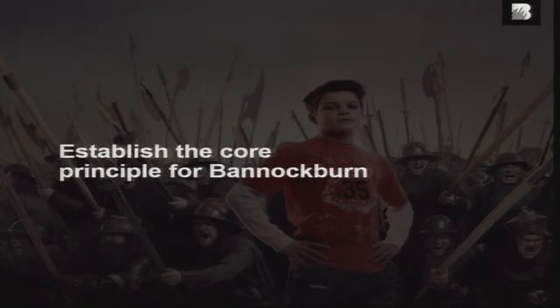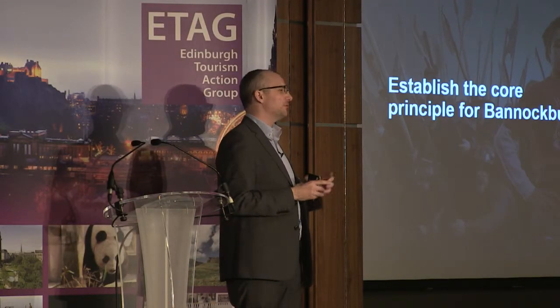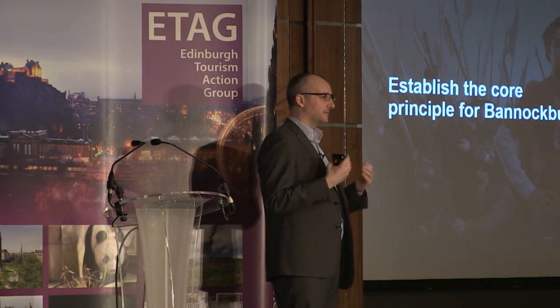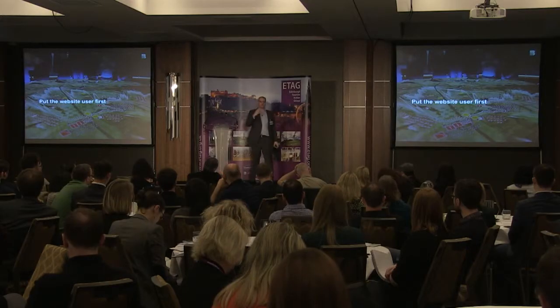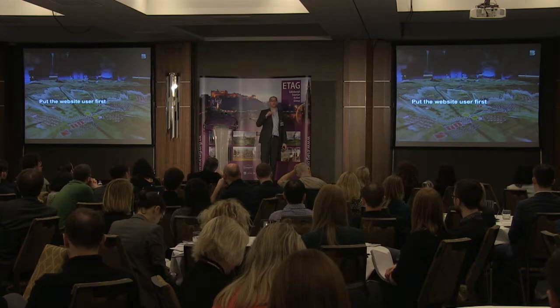We also needed to establish a core principle for Bannockburn. What was the principle driving behind it? We've identified the objective — how do we deliver it? For us, it was really simple: put the website user first. The website user is not a visitor — let's be totally clear. The website user is the person who is visiting your website. They become a visitor if you're lucky. So don't make the assumption that the website user is a visitor.